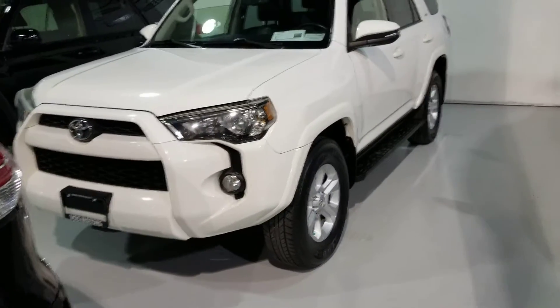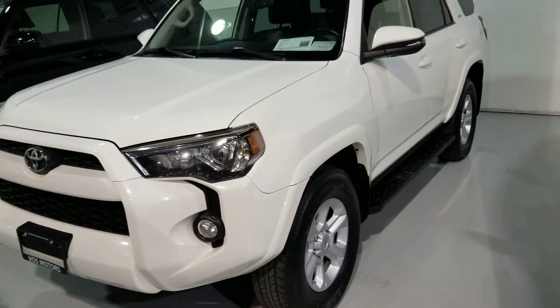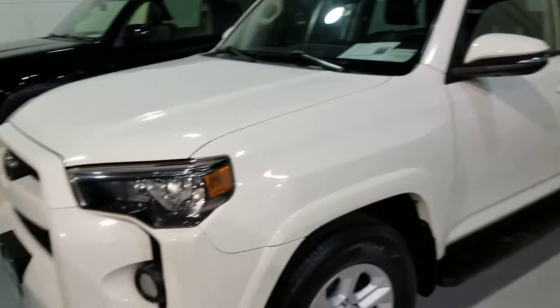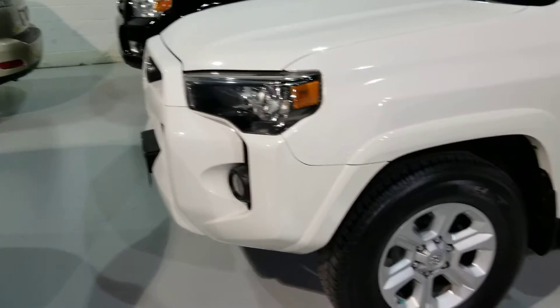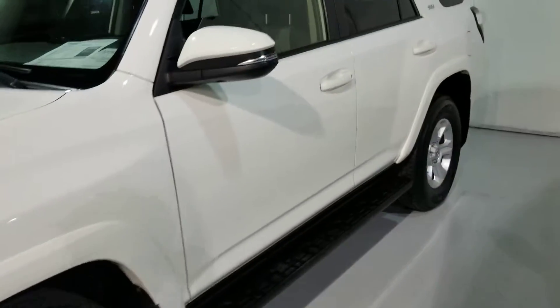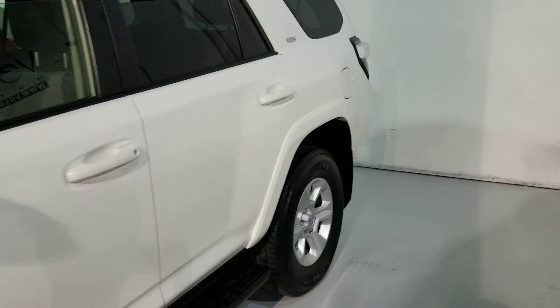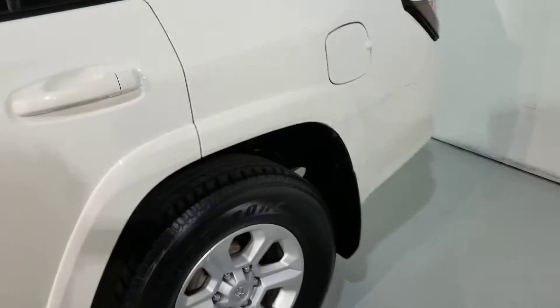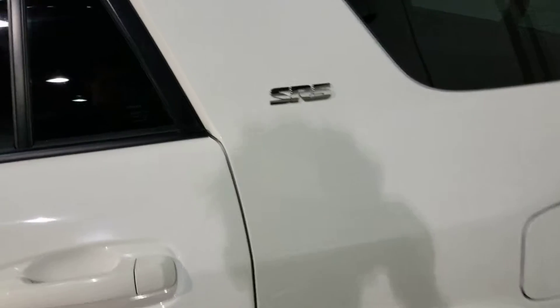Hey there, this is Zach from Voss Motors responding to Ashok's email in regards to this 2015 Toyota 4Runner. I'm just going to do a quick little walk around, show you the inside and stuff, get a closer look at it. Then I'll go over pricing and I'll also go over the Carfax with you.